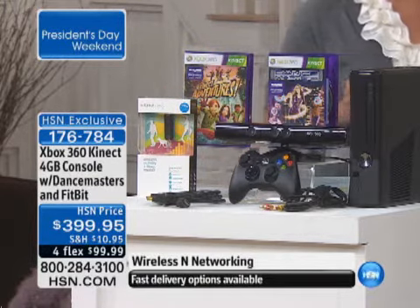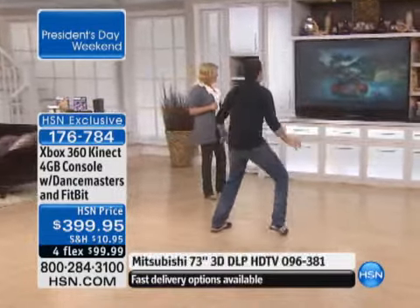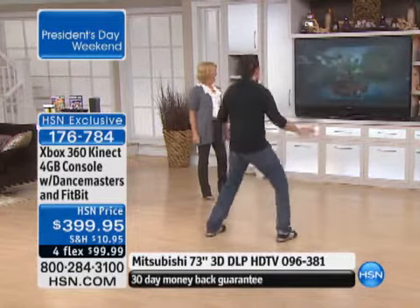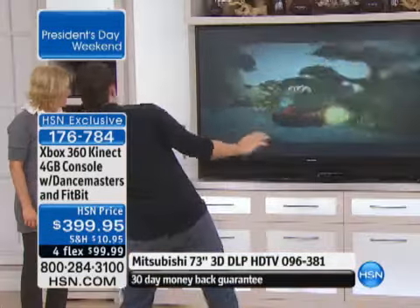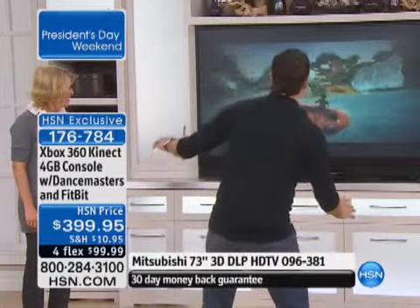This is a brand new configuration we're launching right now, and Corey is joining me to tell us all about it. Hi, Corey. Hi, Barbara — I'm actually river rafting right now. This is one of the activities that comes with Kinect Adventures, and what you see me doing right now is the reason that the Kinect has been rated the number one selling consumer electronic device in history.